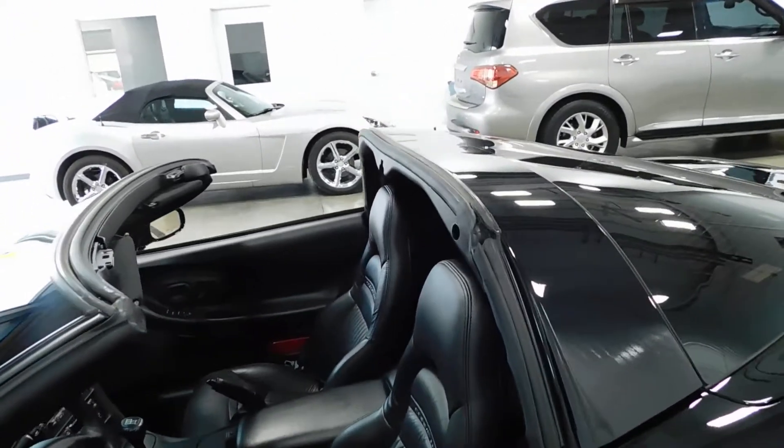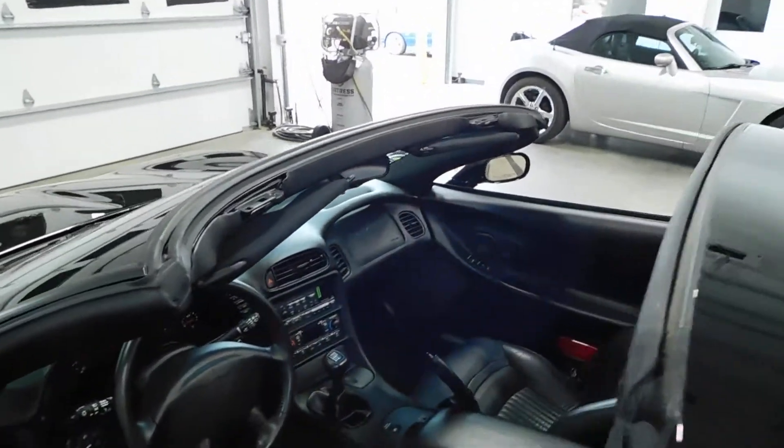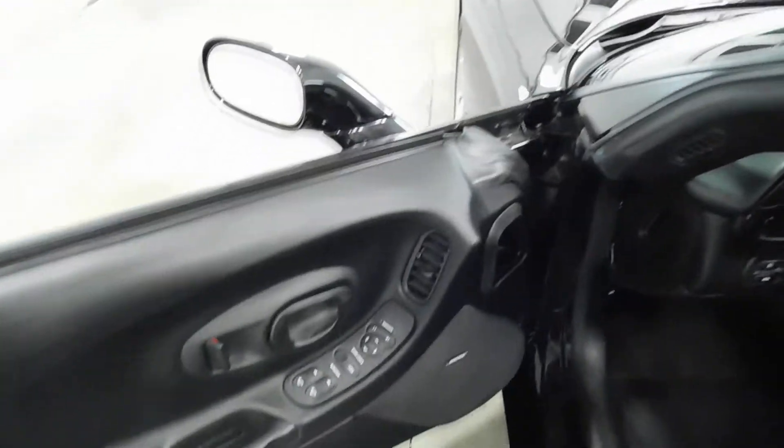You can see it does have the removable glass top. I'll show you that in the trunk here in just a second. We'll go ahead and jump on the inside where you can see it's very clean.